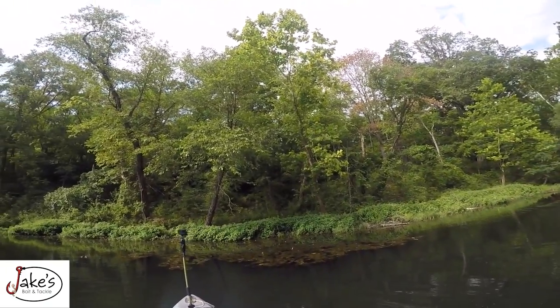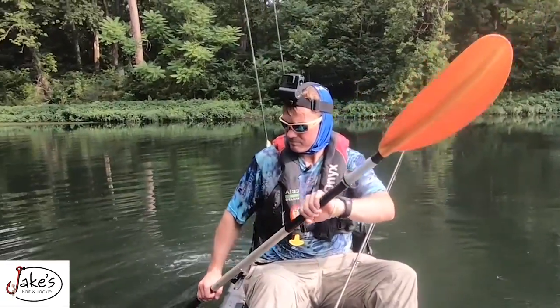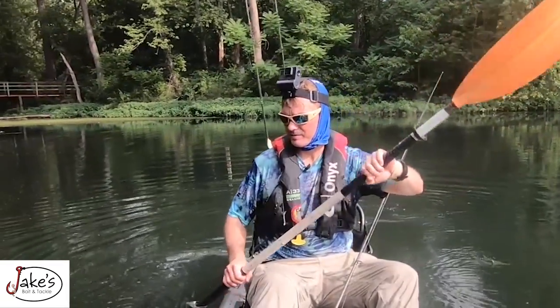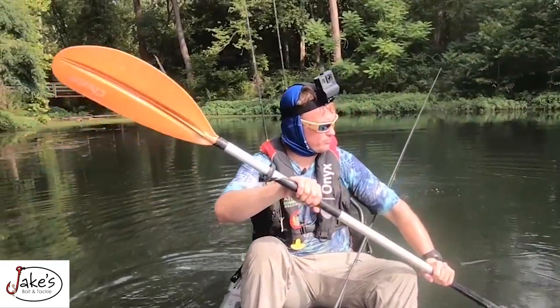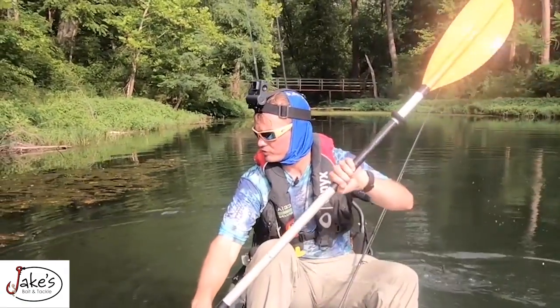Something I'm big on with this channel is public water. Everywhere I'm fishing, I want it to be a place anyone can go — not that I somehow stumbled upon a private lake. I want to really highlight areas that anyone can fish, whether you have a bass boat, kayak, or you're fishing from shore.